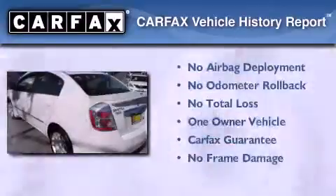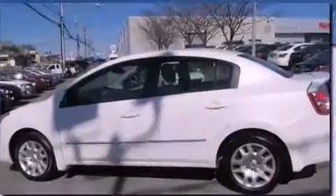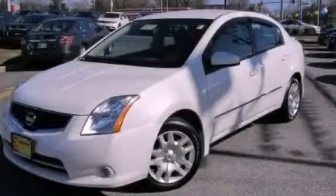This Nissan has had only one owner and it qualifies for the Carfax buy-back guarantee. Contact us today and schedule your opportunity to see this vehicle in person.